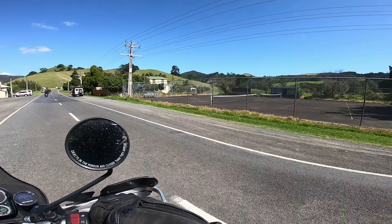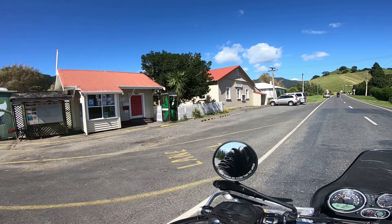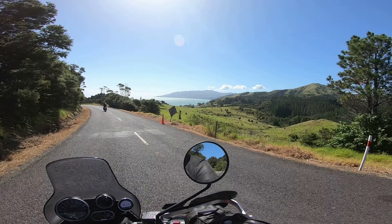But anyway, this is Colville man. Not a lot to it, but it's a cool little spot. Great road coming over, and yeah, lots of fun. But now we're heading back — let's go.